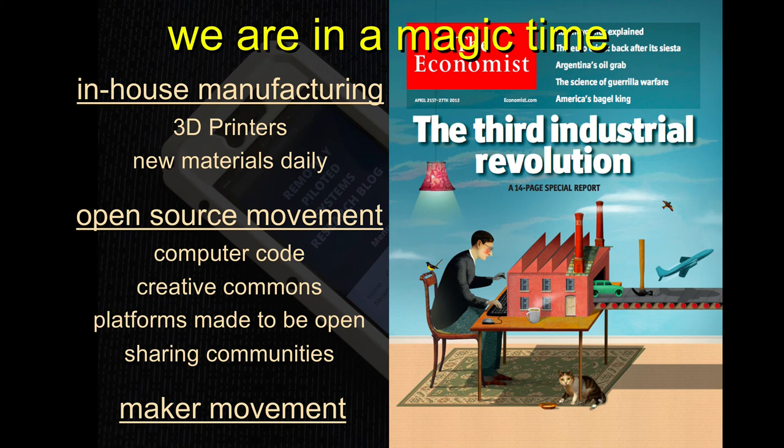At Stanford we had what we would now call maker spaces, which are great. Musicians could use them, professors could use them, undergrads could use them. Those spaces are incredibly powerful and really great innovation engines.